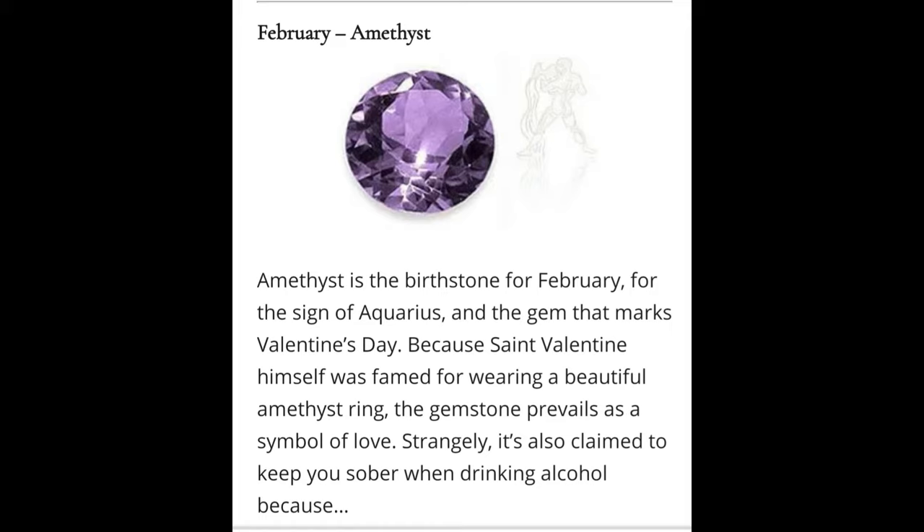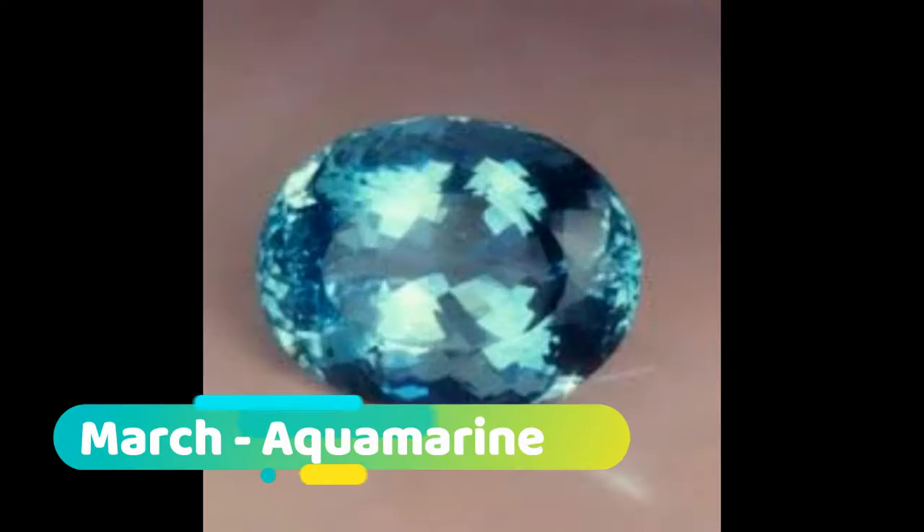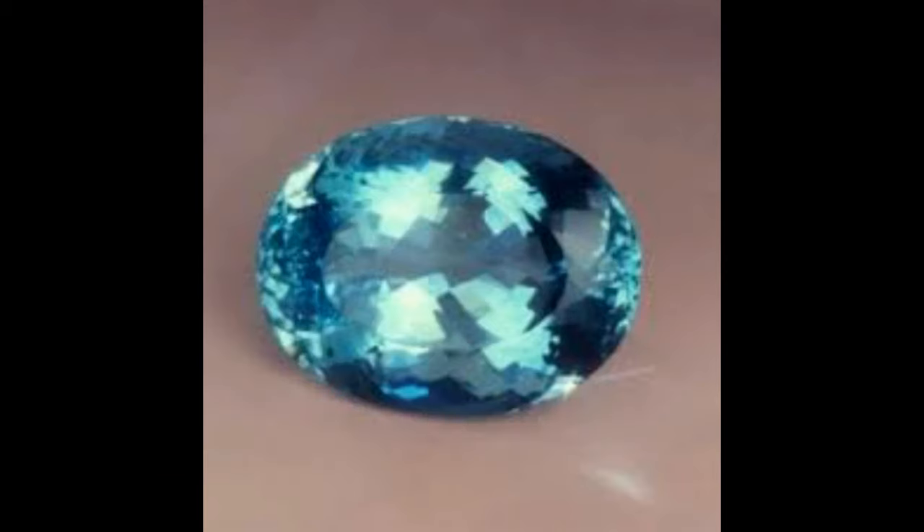Geological information: Amethyst is a violet variety of quartz often used in jewelry. The range of color includes reddish violet tints of pale or almost colorless shades and deep rich tones of pure violet.